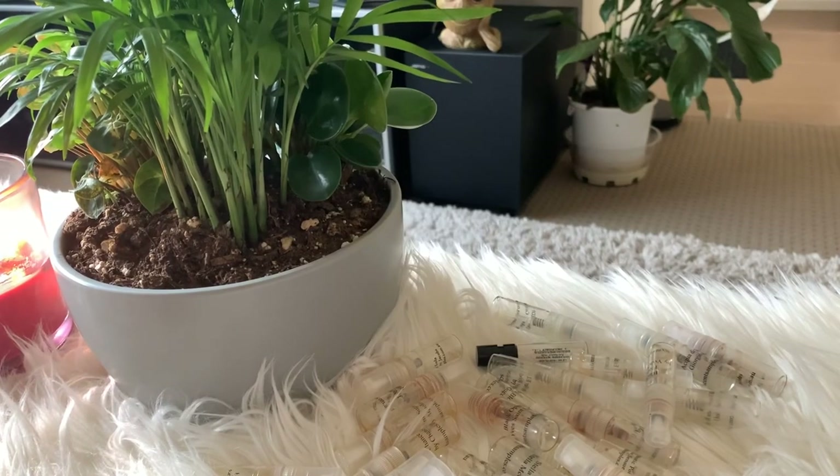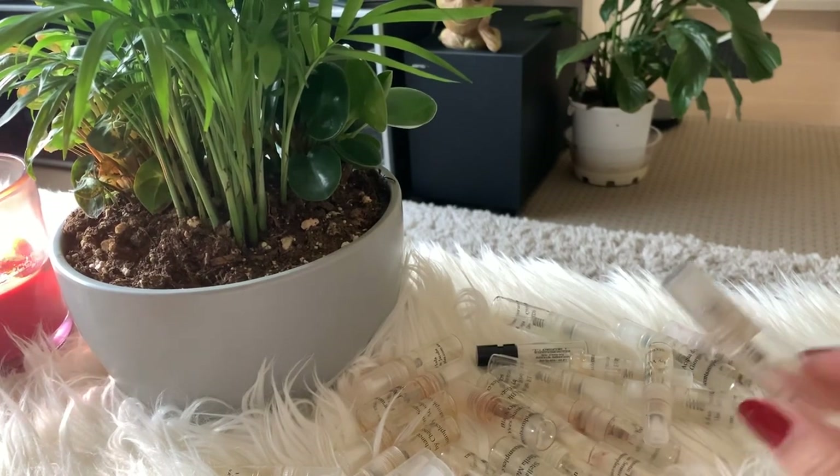Welcome to another perfume collection video, but this time these are sample perfumes and you will be decluttering with me.